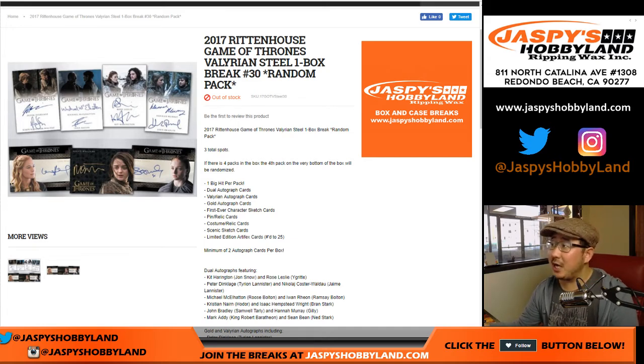Good afternoon everyone, Joe for jazbeeshobbyland.com doing a box of 2017 Rittenhouse Game of Thrones Valerian Steel random pack break number 30. Daniel F got all the packs so I don't have to randomize anything, which makes life easier for me.